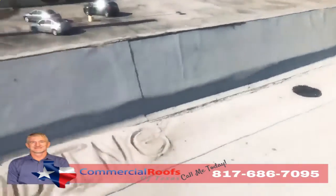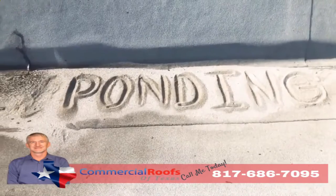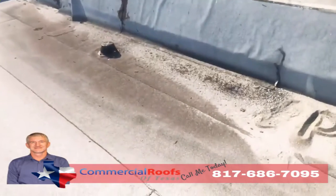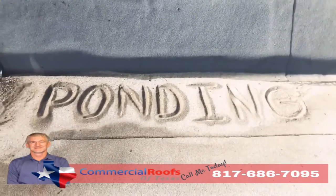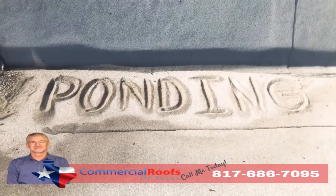If you don't have proper drainage, you get ponding. If I can come up here and build a sandcastle out of the loose granules, that means it's not draining correctly — even though there's a drain not more than five feet away from it. Modified bitumen is not made to be underwater, so if you have a lot of ponding, you'll have a lot of granule loss, and it'll all just pile up like sand on the beach.